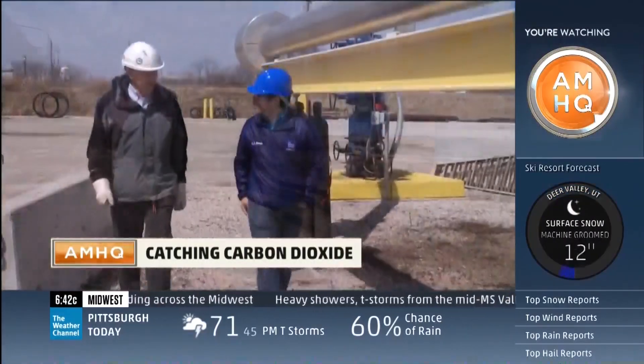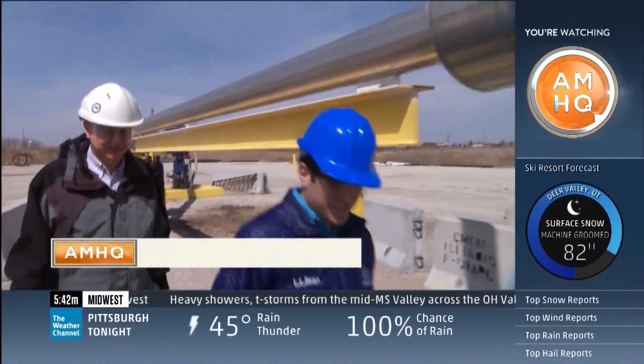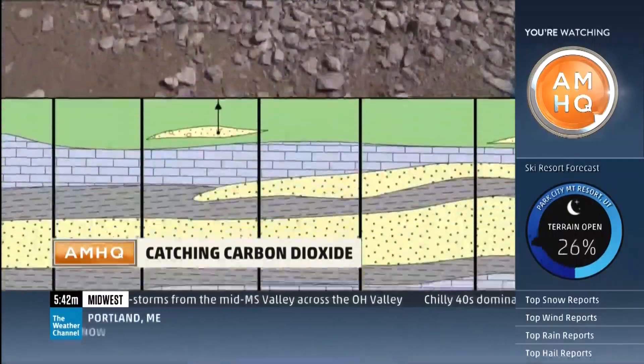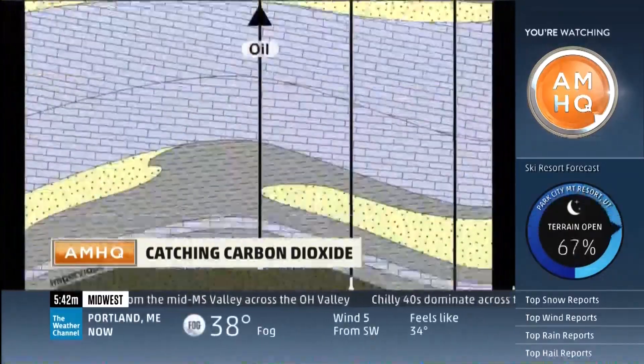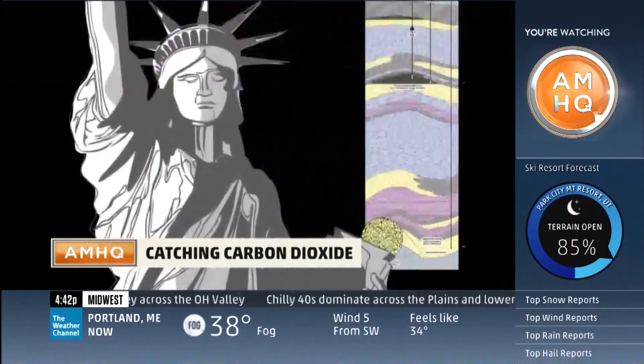I'm Rob Finley, a geologist with the University of Illinois. Turns out this area is perfect to store carbon underground. Underneath the pump, way down deep, there is an ocean of salt water nobody can drink and sandstone that can trap the carbon. This is deep.